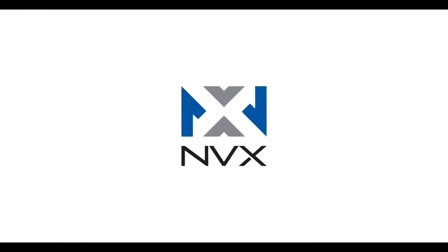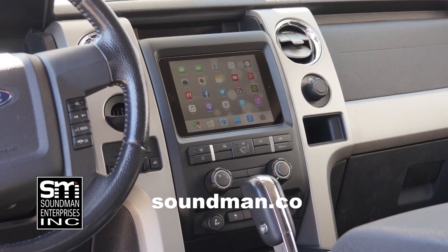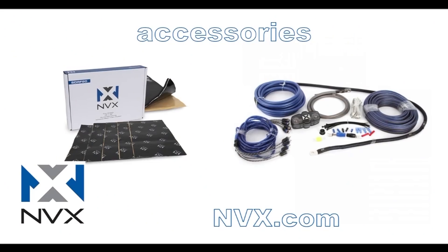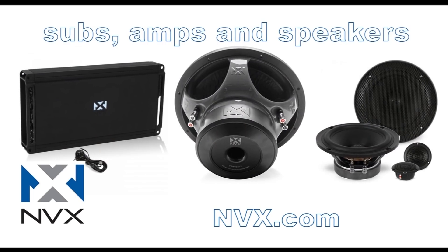Amplified is produced by Soundman Enterprises Inc. and NVX. Buy genuine Soundman iPad Dash Kits at soundman.co and find high quality car audio equipment at nvx.com.